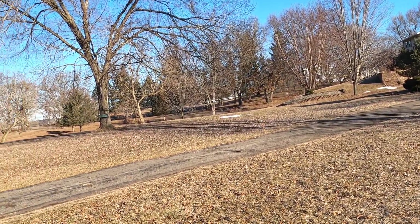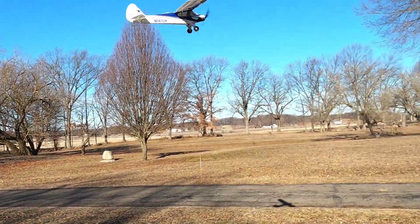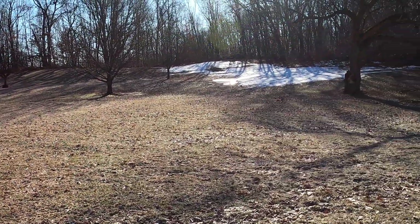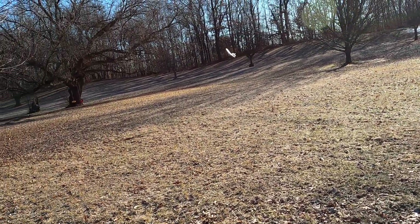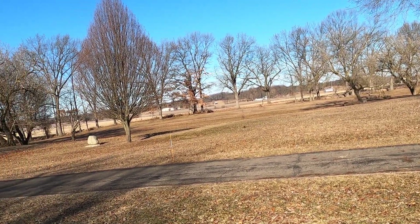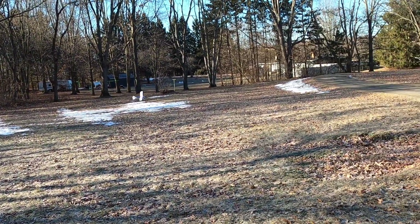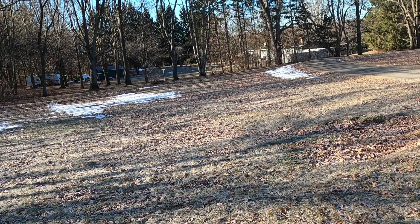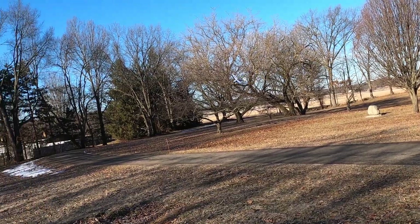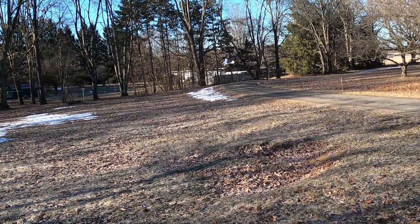I'm going to keep flying a little bit longer. I'm down to maybe a third throttle — if there's anything more, it just cuts out. I guess it's time to land.